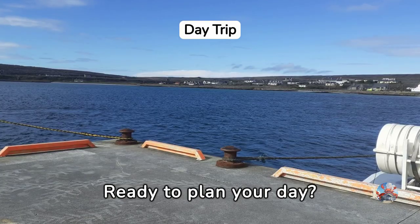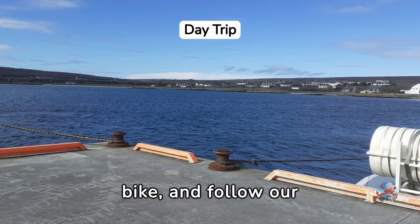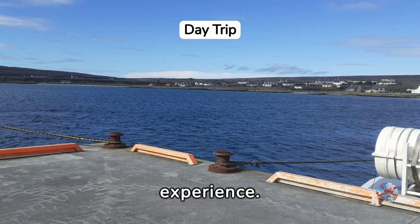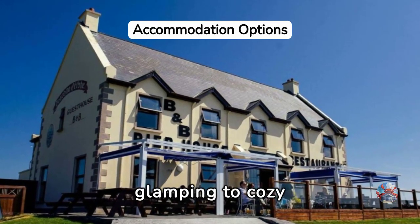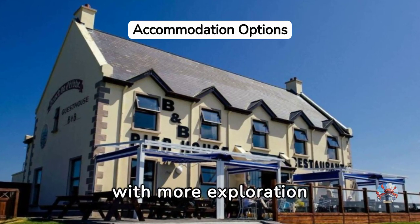Ready to plan your day? Start with a ferry ride from Doolin, pick up your pre-booked bike, and follow our itinerary for an unforgettable experience. Considering an overnight stay? Inishmore offers a range of accommodations, from glamping to cosy B&Bs, enhancing your visit with more exploration opportunities.